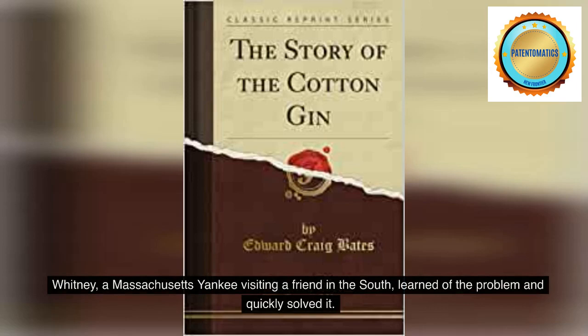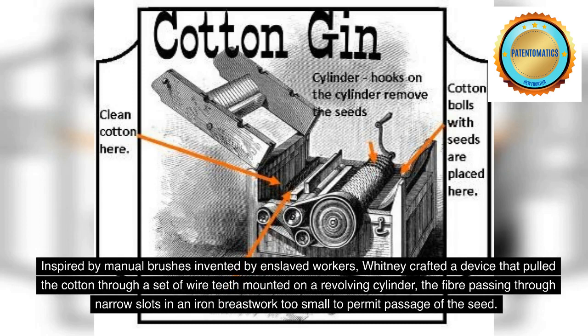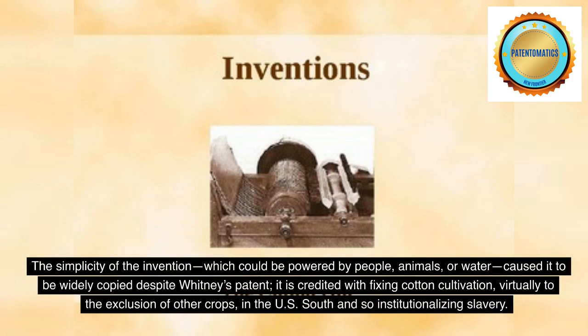Whitney, a Massachusetts Yankee visiting a friend in the South, learned of the problem and quickly solved it. Inspired by manual brushes invented by enslaved workers, Whitney crafted a device that pulled the cotton through a set of wire teeth mounted on a revolving cylinder, the fiber passing through narrow slots in an iron breastwork too small to permit passage of the seed. The simplicity of the invention, which could be powered by people, animals, or water, caused it to be widely copied despite Whitney's patent.